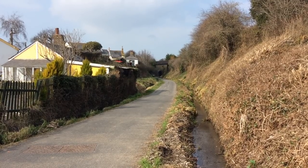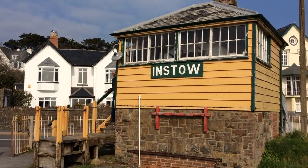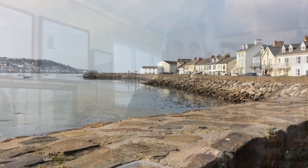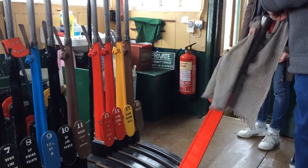Originally there was a level crossing keeper's cottage on the other side of the road, which was there when the railway was built. But later on, when traffic increased, they needed to control the level crossing in a much more efficient way, so they actually built a signal box. This is a listed building — the only surviving Southern Railway signal box as it was built. What you see here now is as it was in 1873 when the signal box was built.